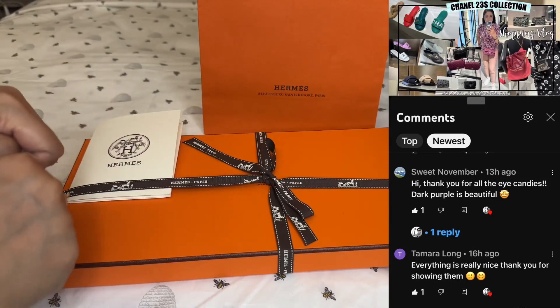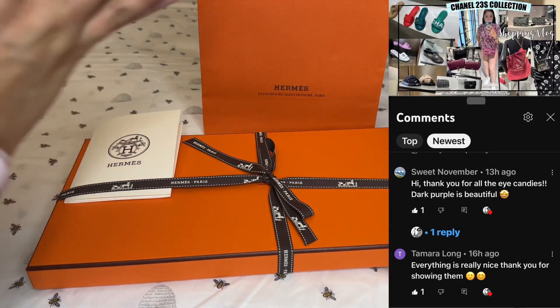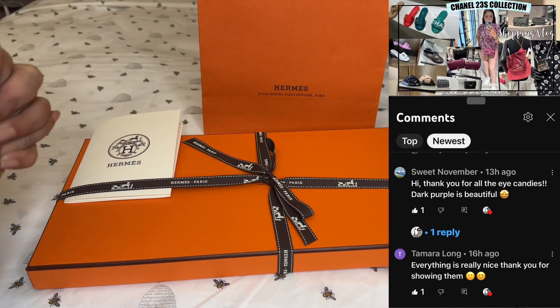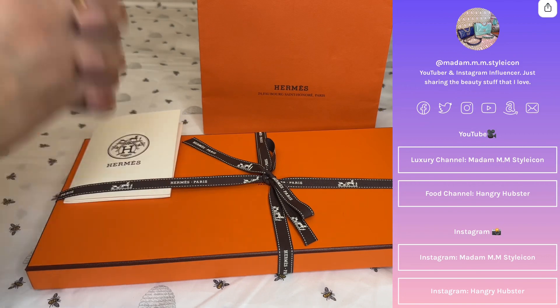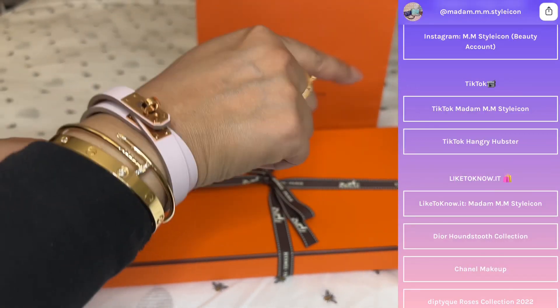Before we get started, I wanted to give a shout out to my first commenters from my last video. Thank you so much for all the love and support. Please continue to support me as I grow in this luxury community. And also for those who are new here, please follow me on my socials, which I will leave up here and also in the description box.